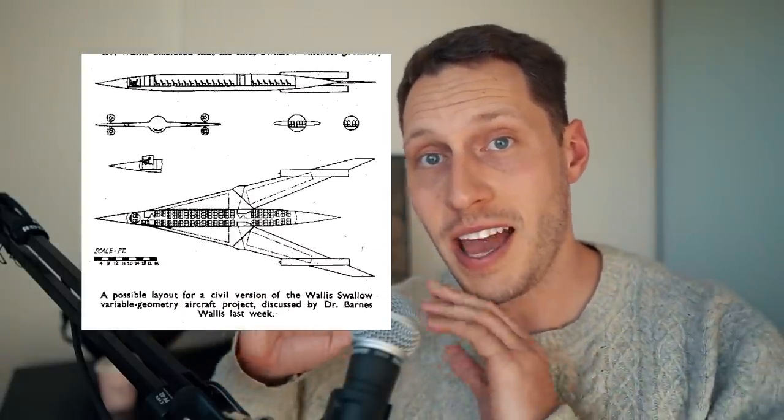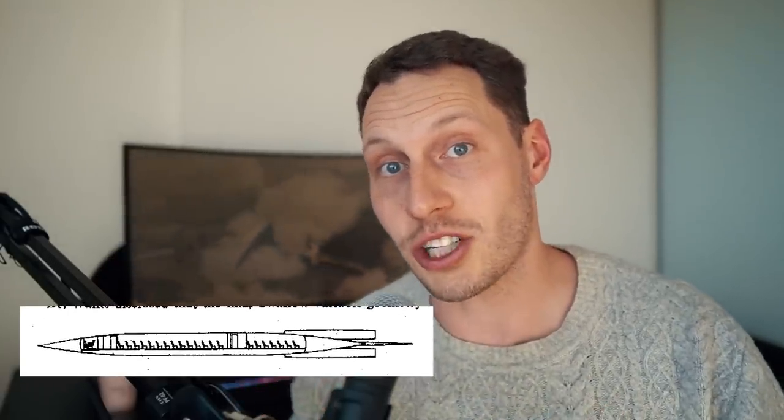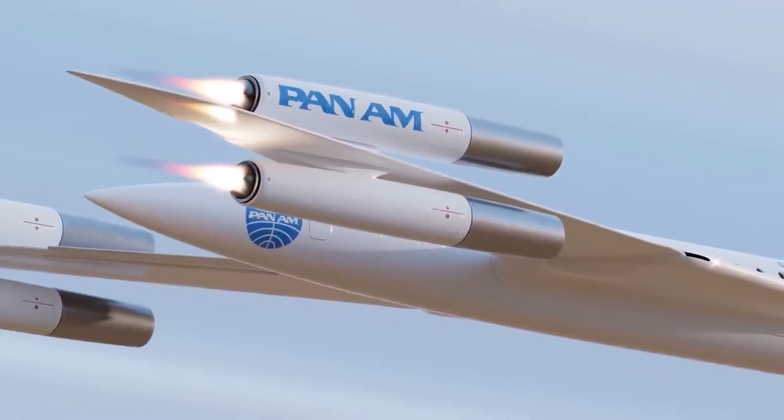The only blueprints available show that the aircraft seats are actually facing backwards relative to the direction of travel — something not commonly seen in other commercial transport projects. If anyone knows why the seats were facing the wrong way on this supersonic airliner, please leave a comment below.